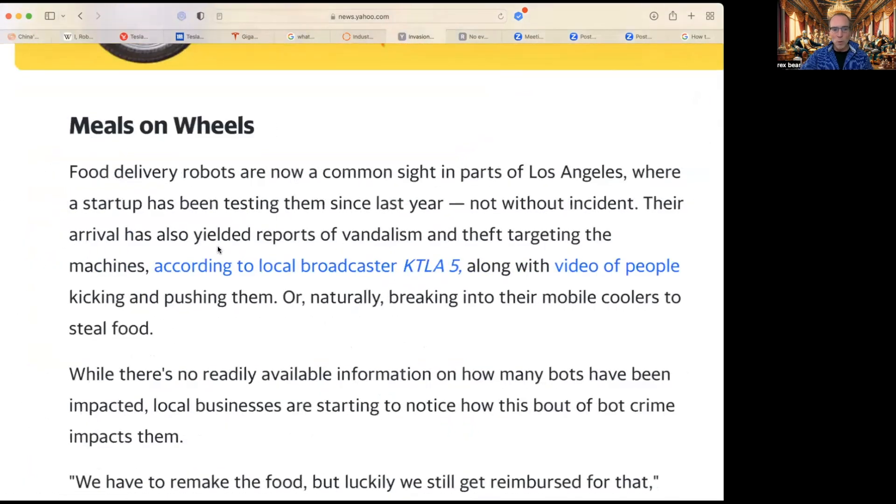Mills on Wheels food delivery robots are now a common sight in parts of LA, where a startup has been testing them since last year. I actually saw one drive through a taped-off crime scene. According to KTLA5 and other local broadcasters, along with video of people kicking and pushing them, their arrival has yielded reports of vandalism and theft — people breaking into the mobile coolers to steal food.